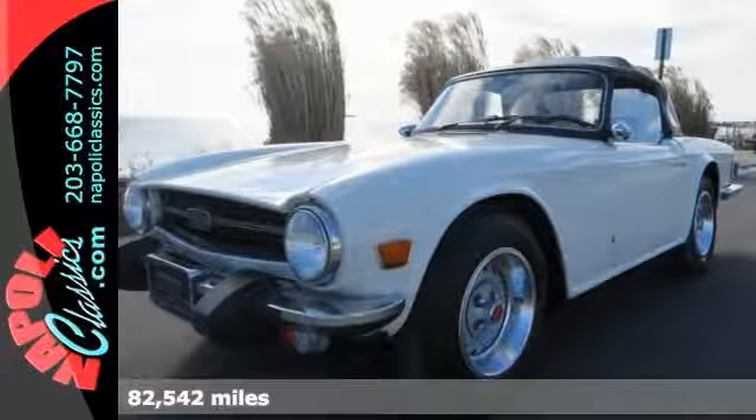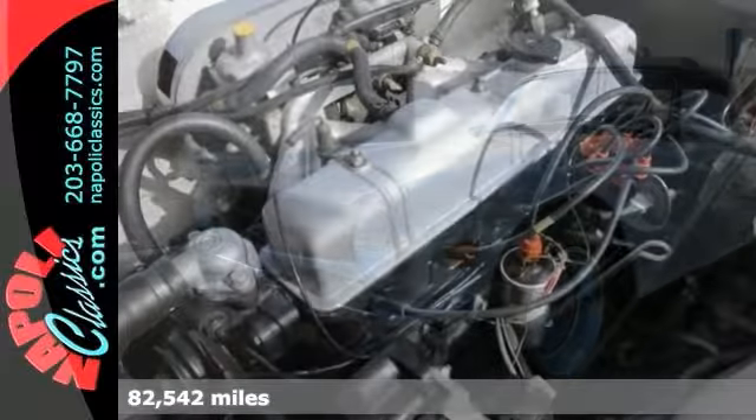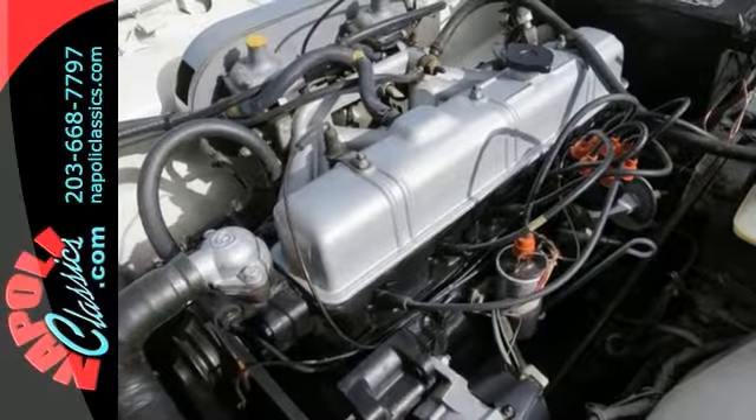Here's a 1975 Triumph TR6 convertible restoration project. It runs on a six-cylinder four-speed and has less than 83,000 miles.